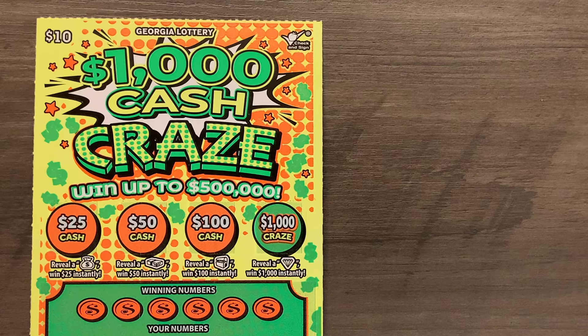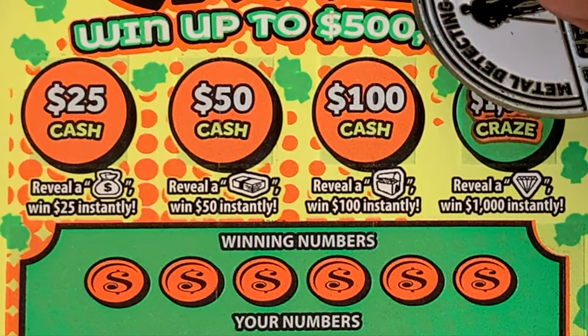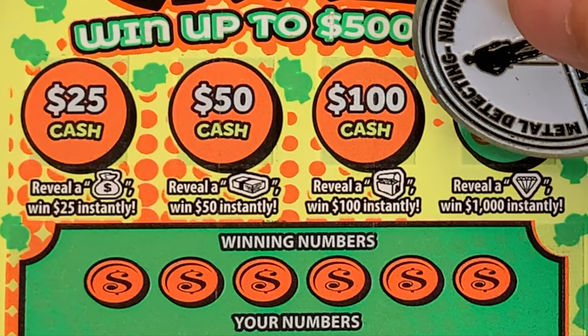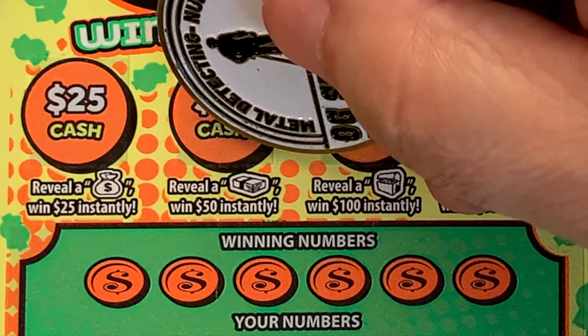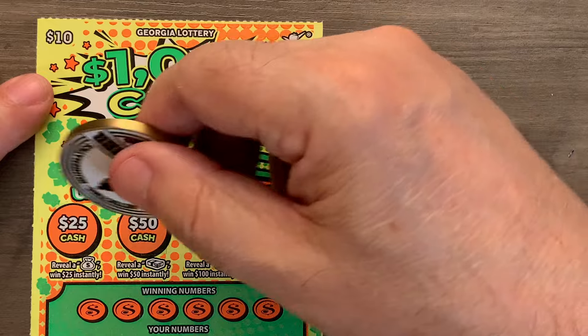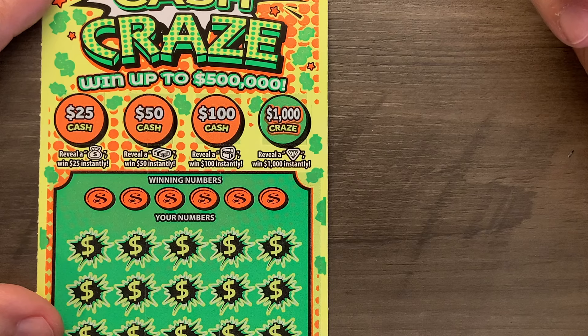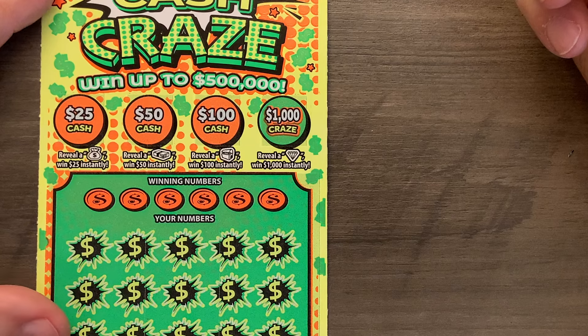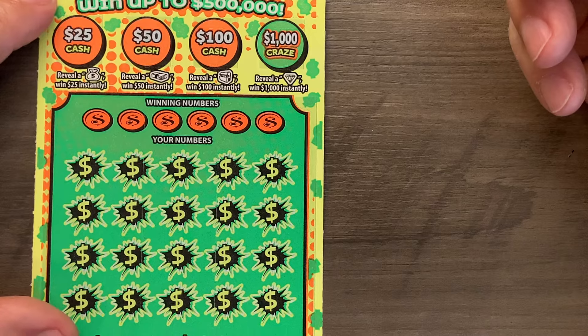This ticket has four bonus sections. What you're looking for are particular symbols: the diamond, the lunchbox, the stack of currency, and the bag of laundry. Those win a thousand, one hundred, fifty, and twenty-five respectively. Down below is just a match number and win — no symbols, multipliers, or anything down there. The odds to win on this ticket are one in every three point three three.